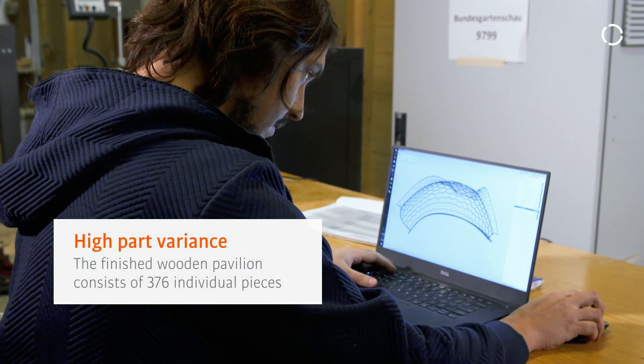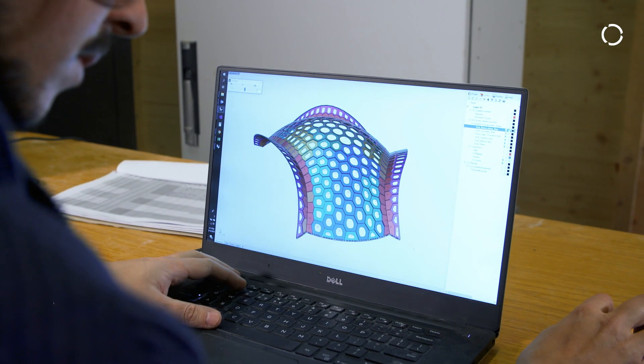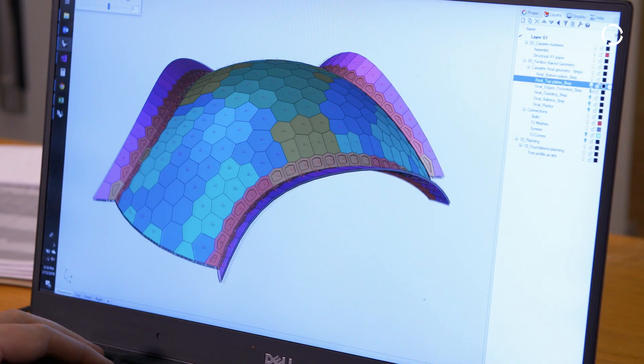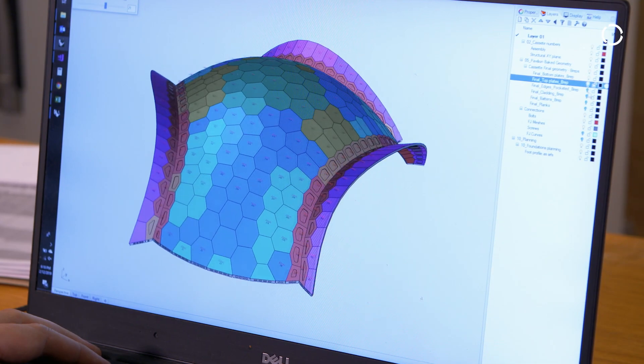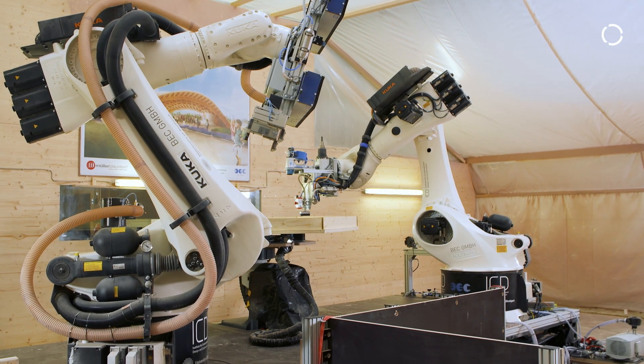Then we started the next project, this time from the Budensgatenschau horticulture show. The shell is built from individual segments. These are all unique pieces adapted to the respective position in the shell. That has a connection with Industry 4.0, because in our case each segment is tailor-made for the respective situation.